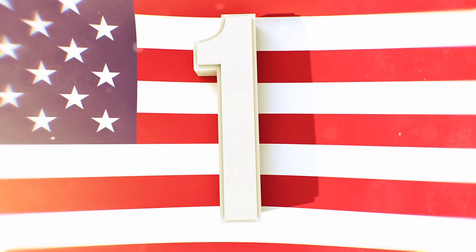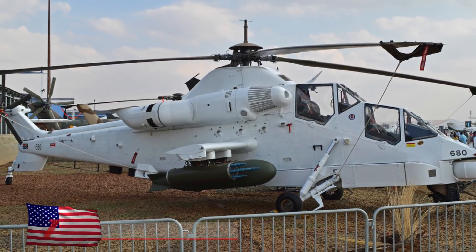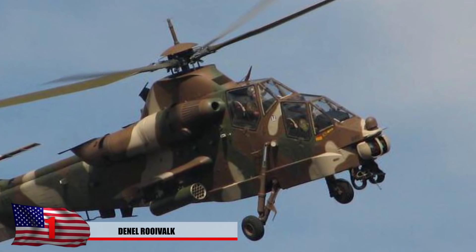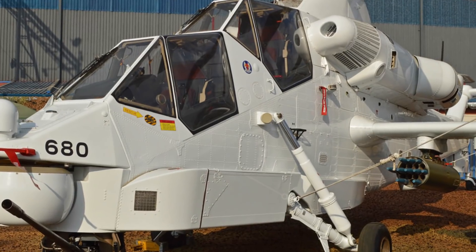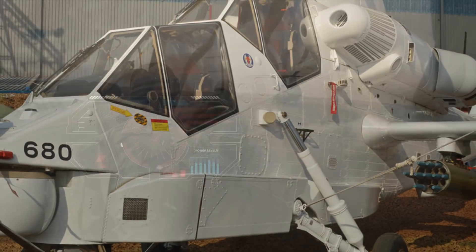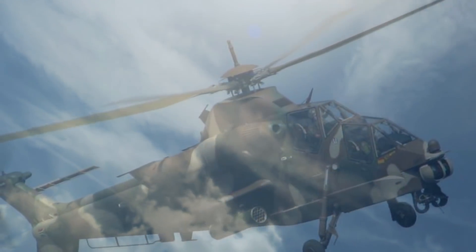At number 1: the Denel Rooivalk. It's hard to say it's the most advanced, but it definitely ranks highest on our list because it looks badass. It has its roots from a reverse-engineered French Aerospatiale Puma helicopter. It's designed to be crash-resistant and stealthy, with various visual capabilities. The AH-2 is the latest helicopter to be put into use by the South African military, typically equipped with anti-tank rounds, various cannons, and the Mokopa long-range anti-armor missile. Fitted with advanced navigational equipment such as Doppler radar velocity sensors, it can determine if wind or weather conditions will be a factor.